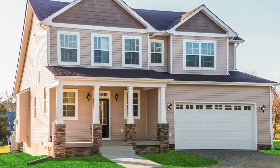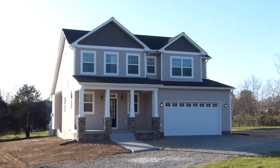Contemporary, stylish, and filled with amenities, the Jackson is a two-story gem for Bethel Builders.